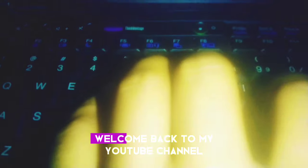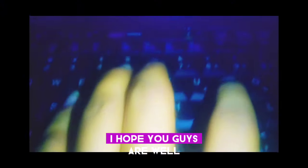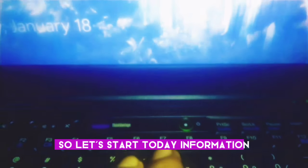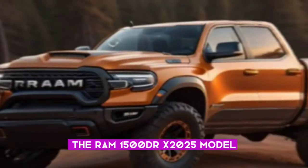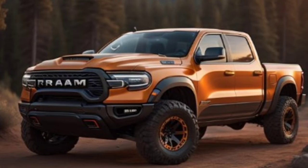Hello everyone, welcome back to my YouTube channel Car World with Shahid. I hope you guys are well. So let's start today's information on the RAM 1500 TRX 2025 model, a six-cylinder monster that replaces the amazing V8 power.